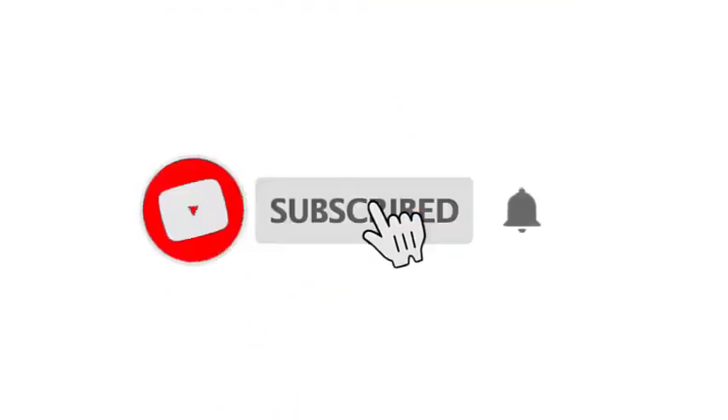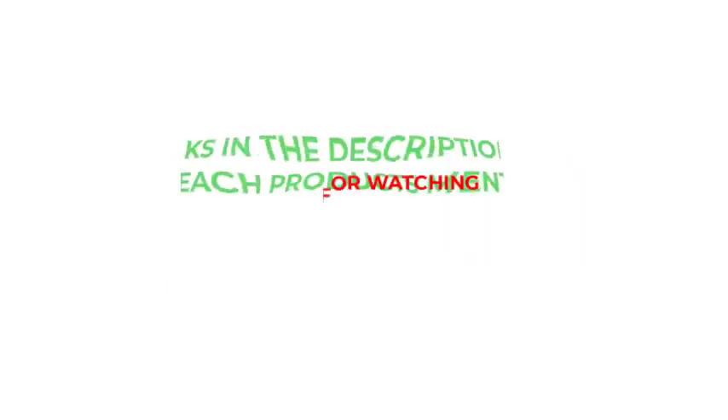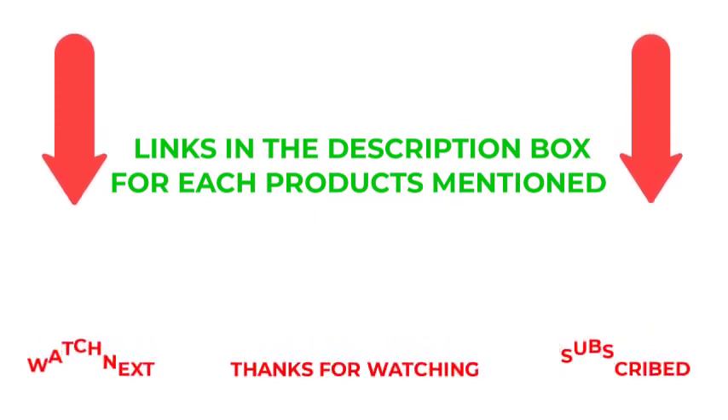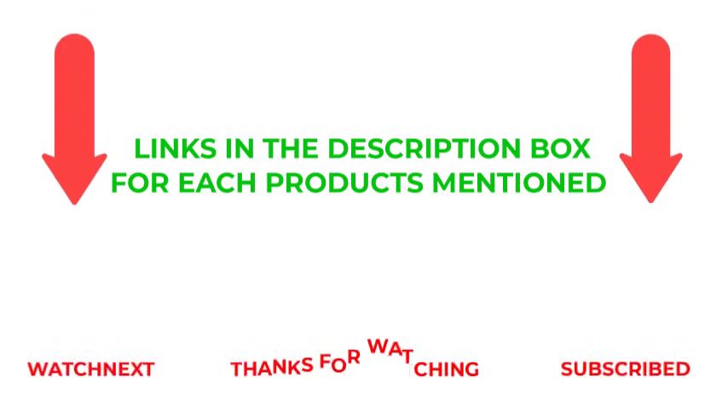That's all from my end. I make helpful videos daily, so do subscribe to my channel and hit the bell notification. To get more information or if you want to know product prices, please check my description. For any questions, please comment below. Life is short, so enjoy every bit of your life with our cool products. Thanks for watching, have a great day.